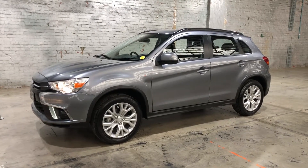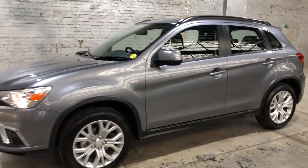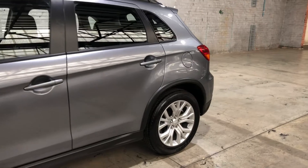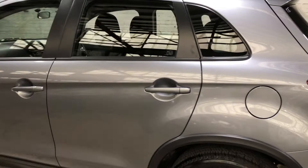Welcome to Zupacars Warehouse and thanks for your inquiry. Here we have our 2019 Mitsubishi ASX. This car is powered by a two-litre four-cylinder engine and has the fuel efficiency of 7.6 litres per 100 kilometres.